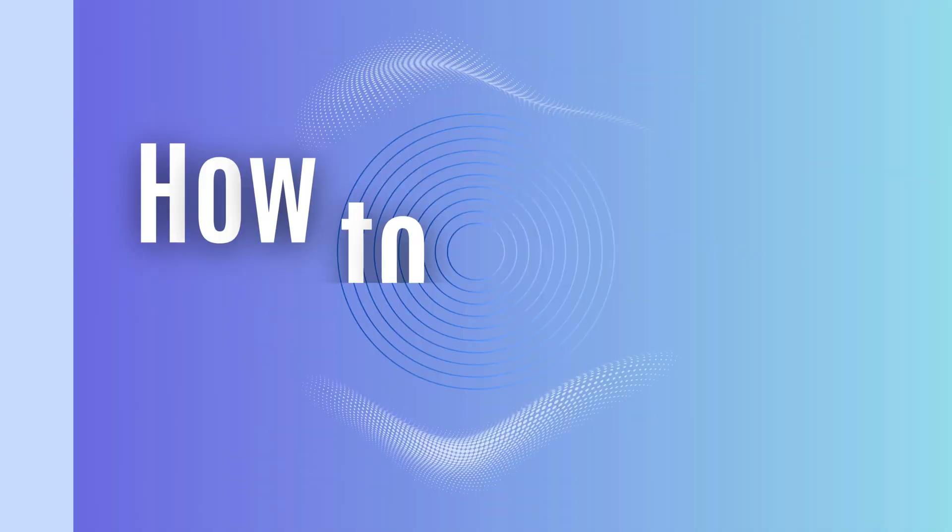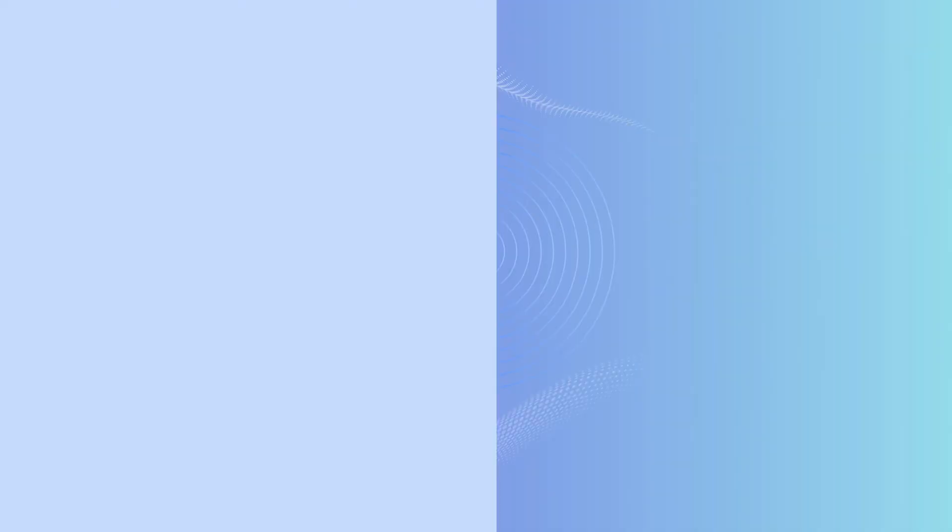Welcome back to my channel. I'm Dr. Dupont. I'm a board-certified gynecologic oncologist, and I'm passionate about educating women to improve their lives — and I believe that begins with great health.